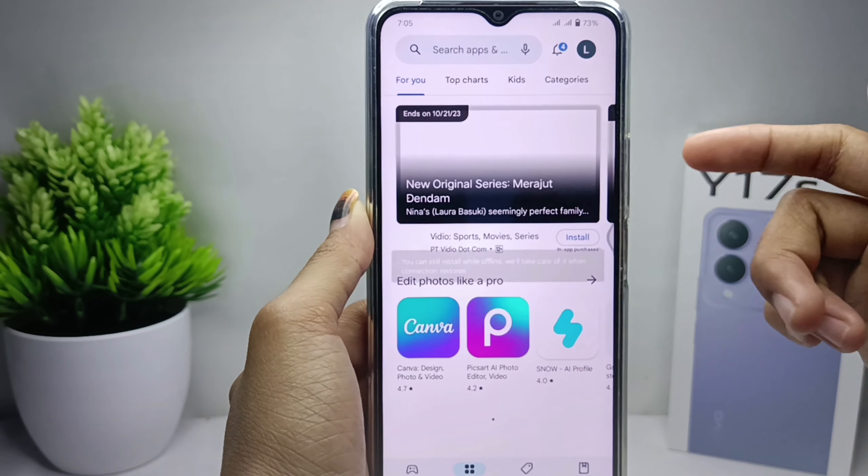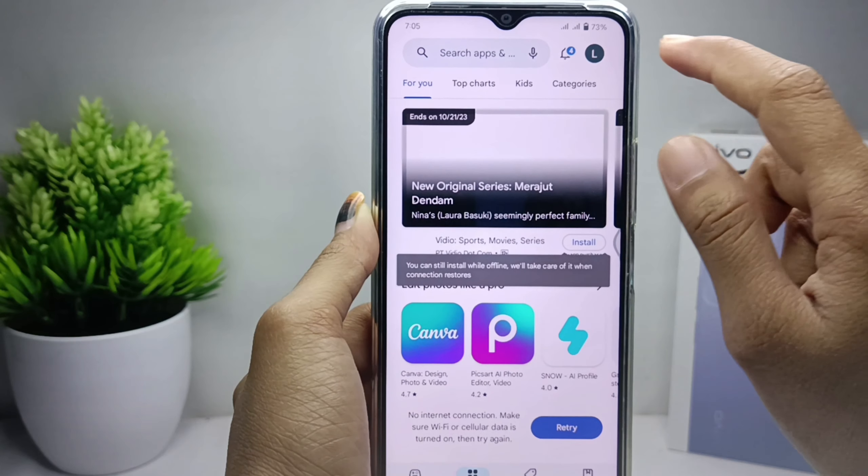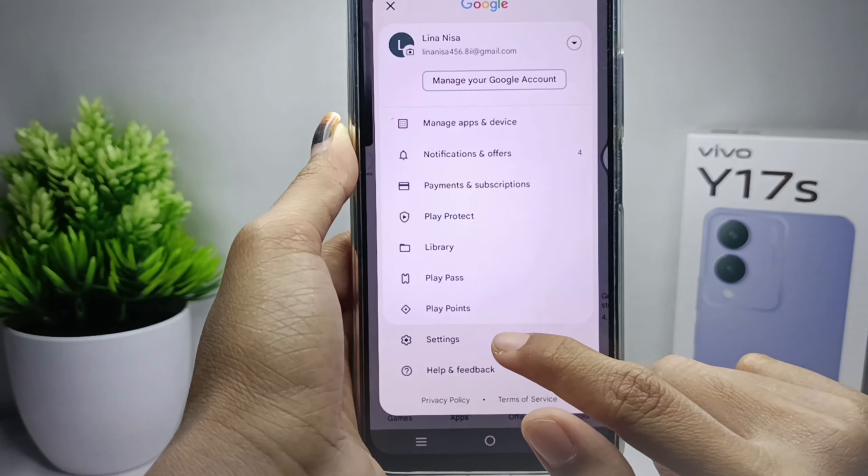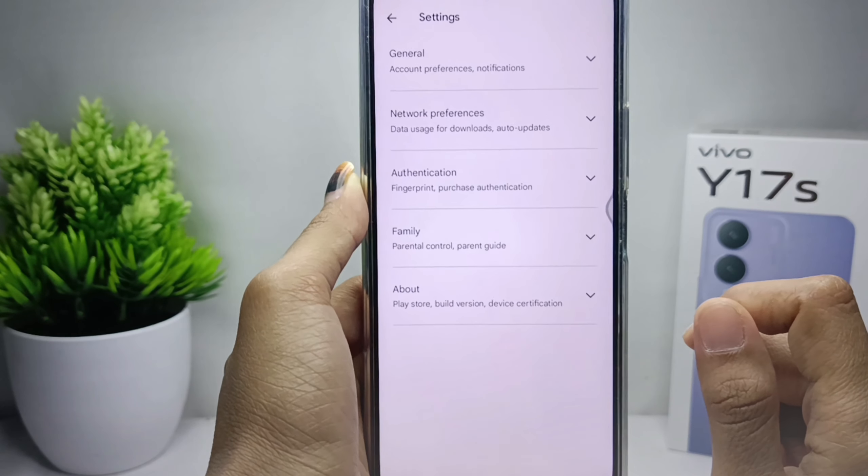First of all, please open the Play Store, and then click the icon at the top right corner. After that, select Settings here, and then click Network Preference.